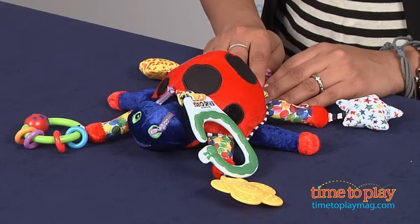This is for ages zero and above, made by Kids Preferred. For more information, find us at TimeToPlayMag.com, your number one source for all things play.